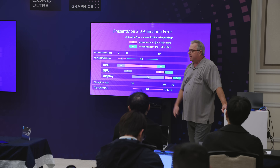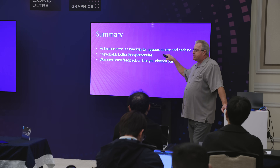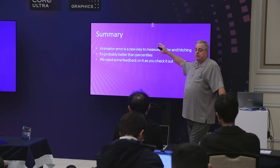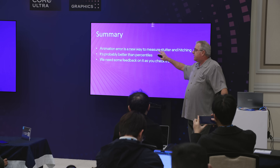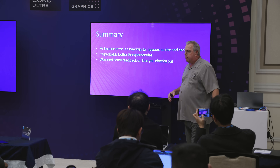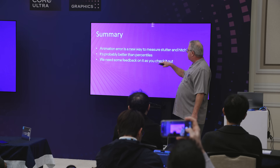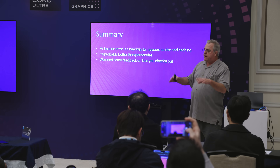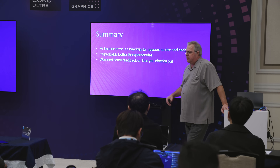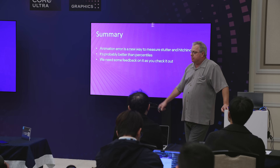That's all built into PresentMon today. Animation error is a new way to measure performance — it measures smoothness. FrameGen will have an impact on it, though we don't include that yet. It's probably better than all the percentile-based approaches. I'm looking for feedback, so if you try it out, let me know what you think — we're open to change. It's in beta now, in the PresentMon we make public and in all the major tools.